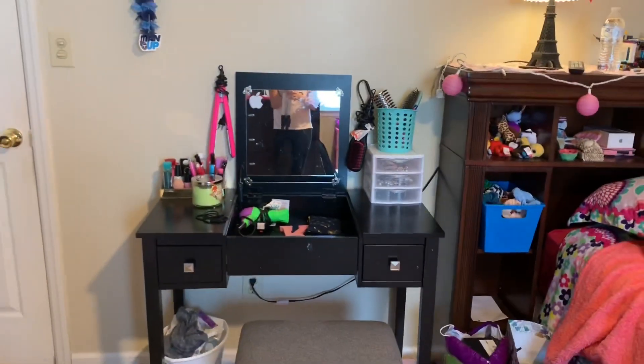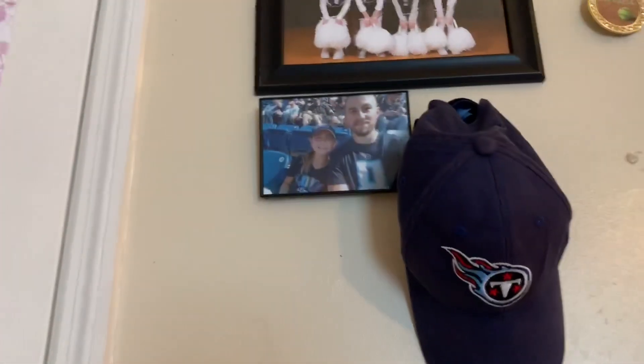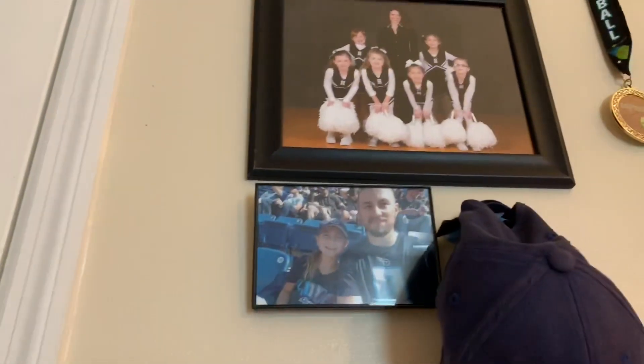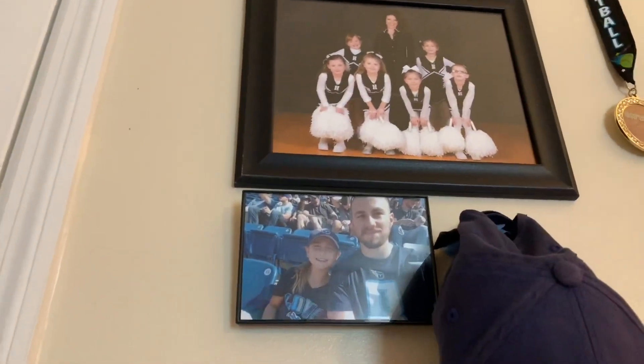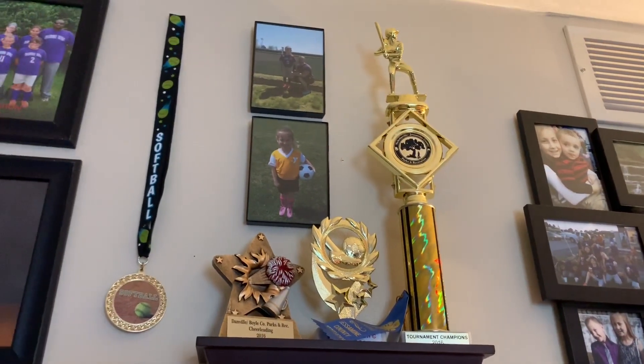When you look up, I just have my sports stuff. Up here I just have some pictures, and then I just have like some Titans things, and then I just have pictures of me and my dad. And then I just have like cheer stuff that was from a long time ago. I just have some softball stuff — some trophies, stuff like that.